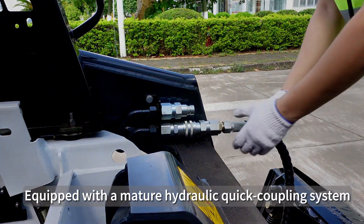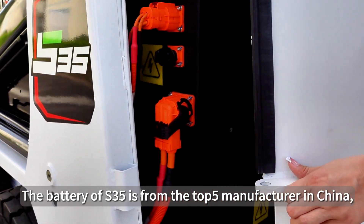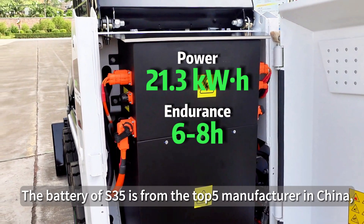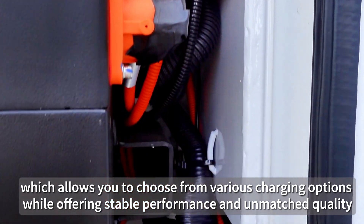Equipped with a mature hydraulic quick coupling system, connections to your attachments can be done endlessly in no time. The battery of the S35 is from the top 5 manufacturers in China, which allows you to choose from various charging options while offering stable performance and unmatched quality.